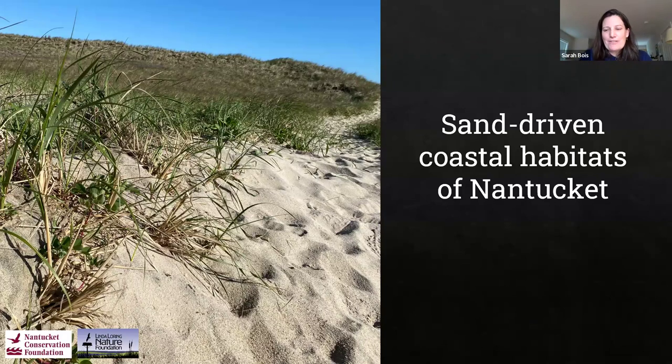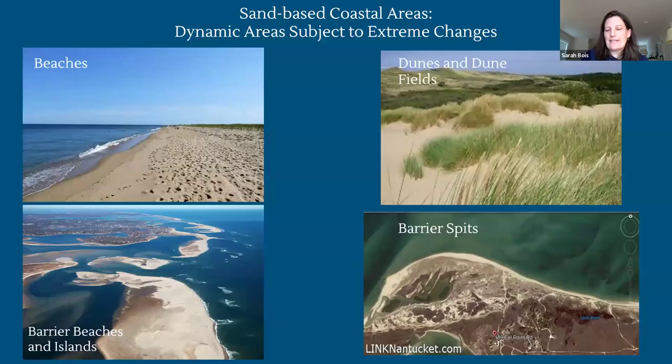Our first step is talking about sand-driven coastal habitats. If anyone spends time on Nantucket you'd say isn't that the whole island? Sand is of course an important component to all aspects of the island, but we want to think about the specific habitats that are driven by sand and the processes that form them - it's not all beach.